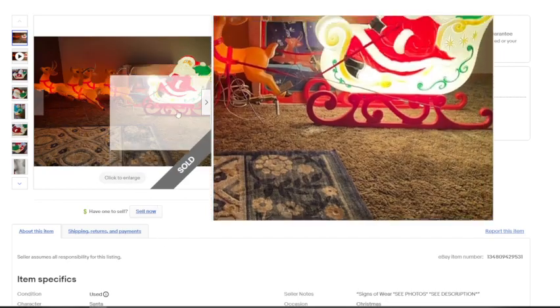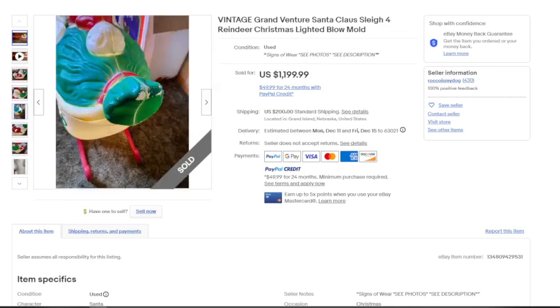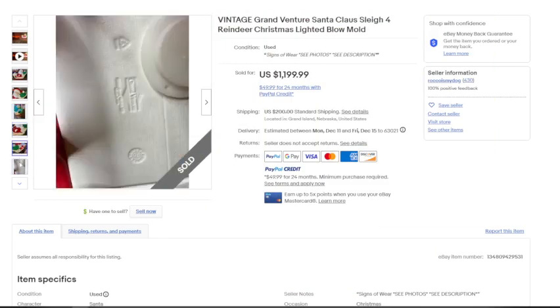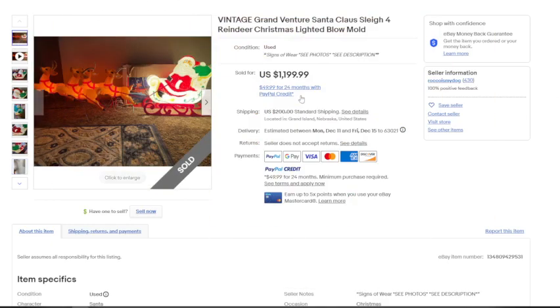This first one is a vintage Santa on his sleigh with reindeer pulling him. This one is in very good condition and still has the original box — something you really don't see that often with blow molds. Even so, it does have some paint damage, as these were outdoor Christmas decorations. This particular set sold for $1,199.99 with $200 in shipping. You'll need to ship via UPS or FedEx — possibly freight. Even if you find it for $100, you're set up to make a huge profit.